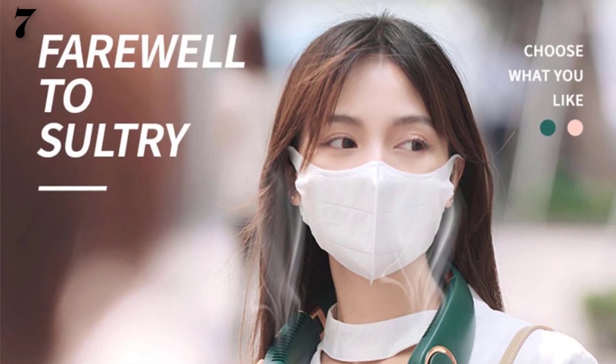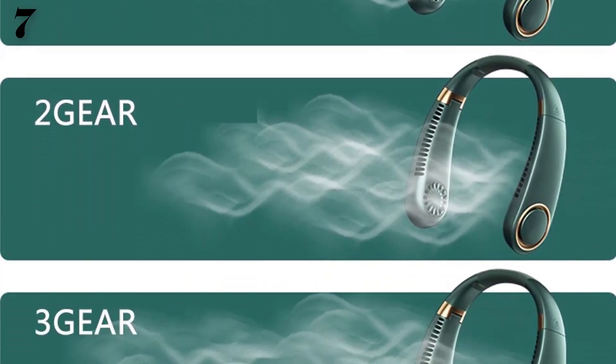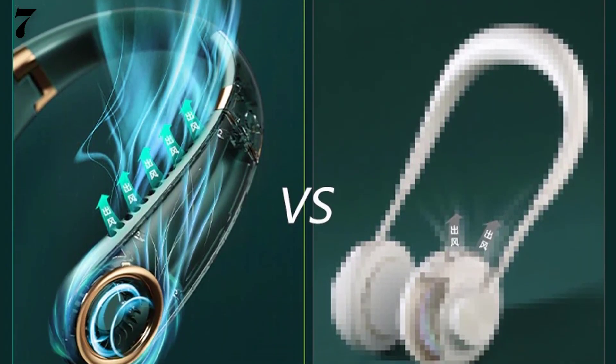Brand name: Kimi Eye. Rotary vein quantity: without vane. Wind types: natural wind, sleep wind, prevailing wind. Controlling mode: mechanical timer control.